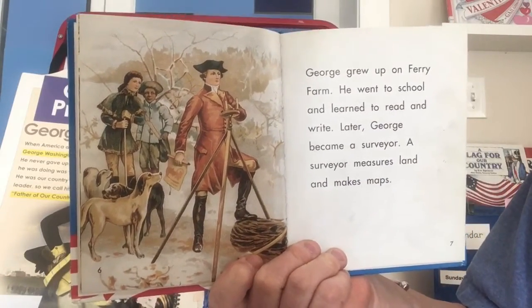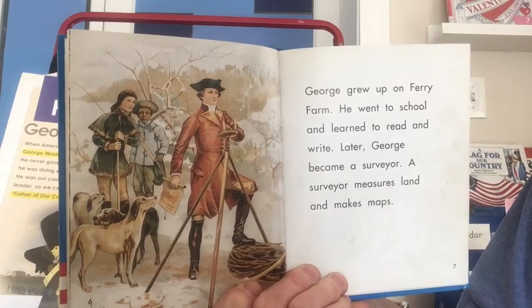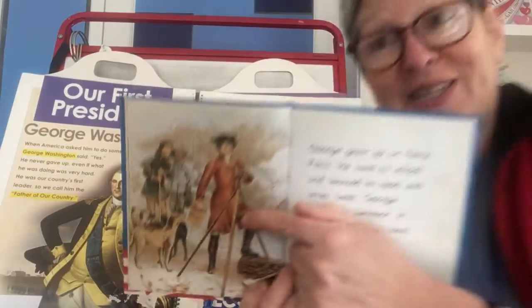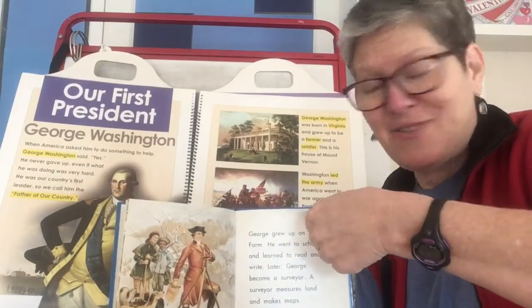George grew up on Ferry Farm. He went to school and learned to read and write. Later, George became a surveyor. A surveyor measures land and makes maps — you can see the tools he's using. You can still see surveyors on the streets in Arlington sometimes doing this work with slightly different tools.